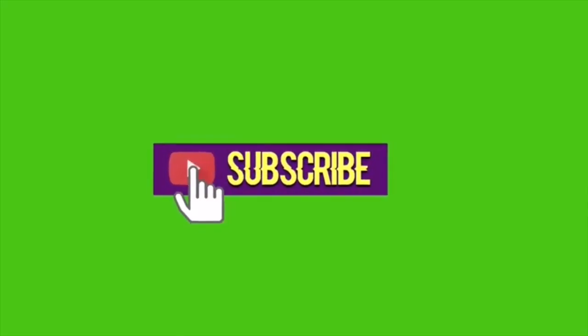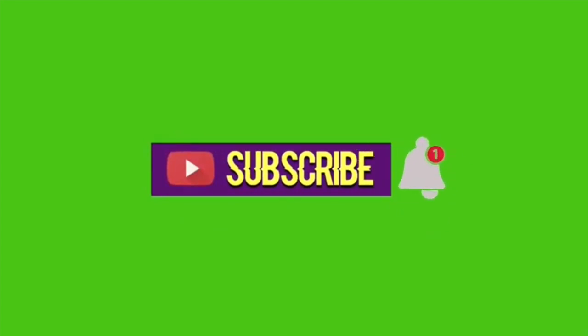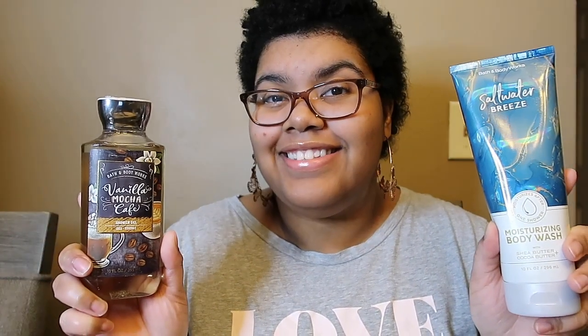Hey, it's Shae Shae! Welcome back to my channel, and if you're new, welcome! Today I want to show you guys my little mini collection. I've already done my body mist collection, body creams, and lotion collections, and now I'm doing my shower gel and moisturizing body wash collection. I want to capture where I'm at so far in my fragrance journey.